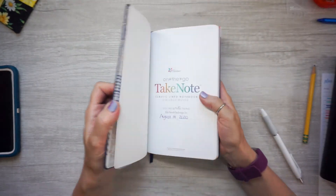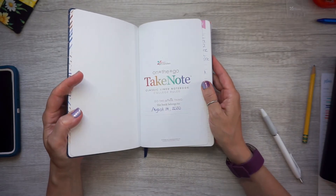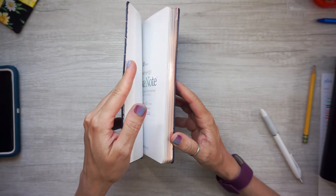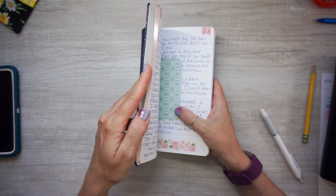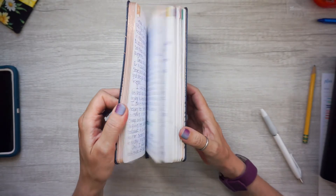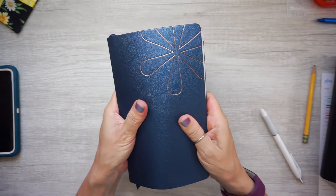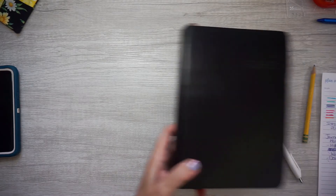This next one has gone from August 2020 to April 2021. I wasn't writing in it every day, but I did add some tip-ins and started using a lot of washi toward the end. I also got my Erin Condren markers in there. I really like the size and that it flexes.